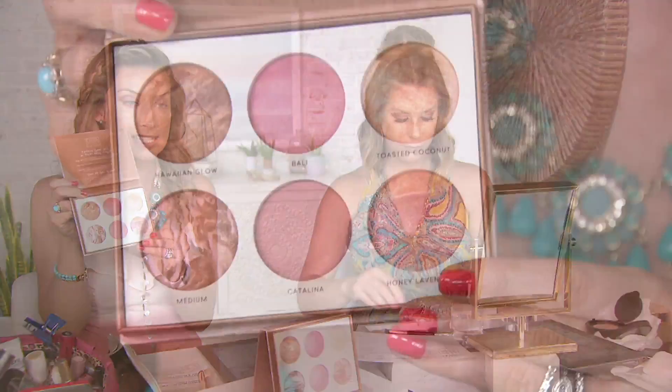Coming up next, we have the Cheek to Cheek Palette from Laura Geller. This is absolutely visually stunning. And if you're traveling this summer, I love getting palettes like this because everything that you need to accessorize your complexion is in here.